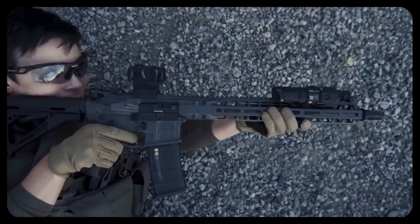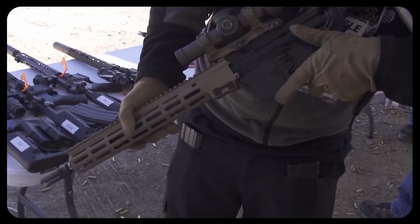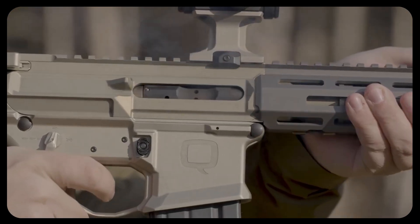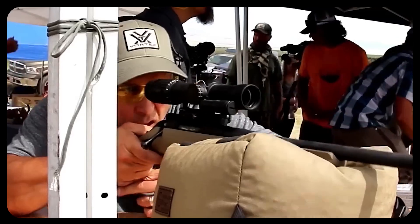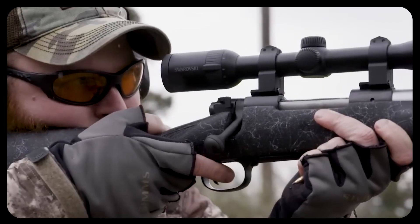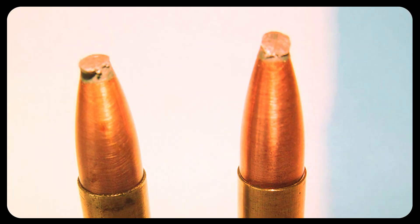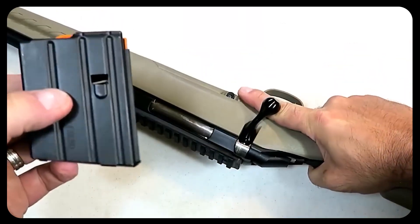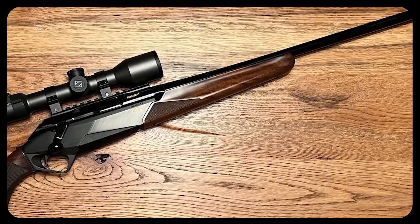Then there's ammo. Semi-autos typically require full-length resizing of brass to ensure reliable feeding, meaning each piece of brass has more wiggle room in the chamber to function flawlessly during cycling. By contrast, many bolt gun shooters do something called neck sizing — or partial resizing of their brass — which keeps the brass more perfectly fitted to the specific chamber dimensions of their rifle, helping with shot-to-shot consistency. Add in the possibility of bullet tips getting dinged or scuffed while feeding from a magazine under spring tension in a semi-auto, and you start to see how bolt guns maintain an edge for utmost precision.